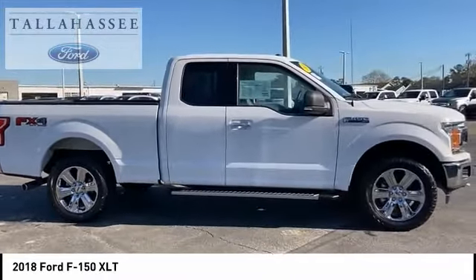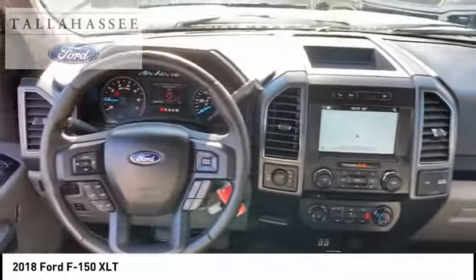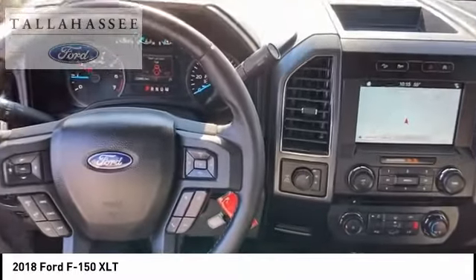Daytime running lights. Fog lights. Braking assist. Power brakes. If you like it online, you'll love it in your driveway. Take it for a spin today.